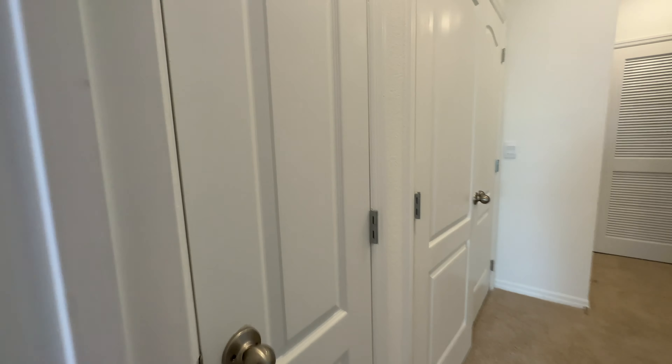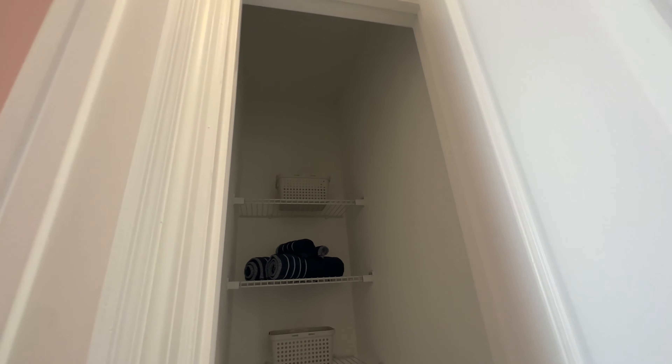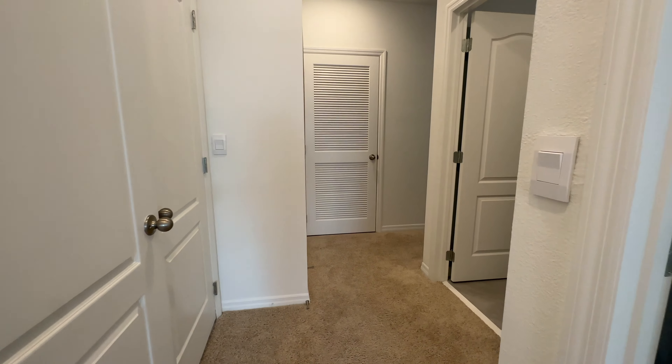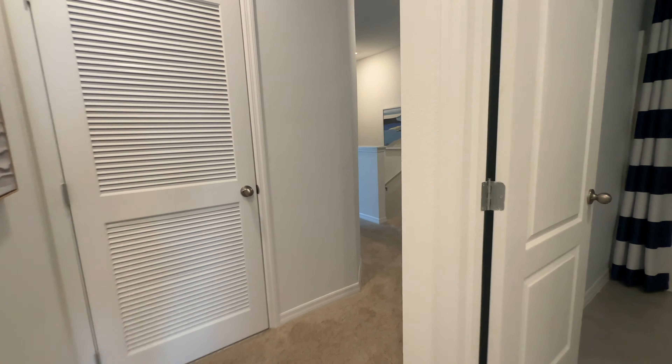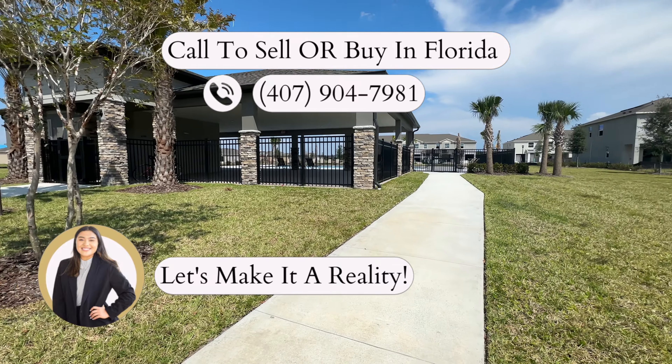Linen closet for the towels or storage. This property is listed right under $335,000. They are giving $10,000 towards closing costs. There's no CDD and low HOA. The HOA is $163 a month, but that's going to cover the community maintenance, the community pool, plus the lawn care.